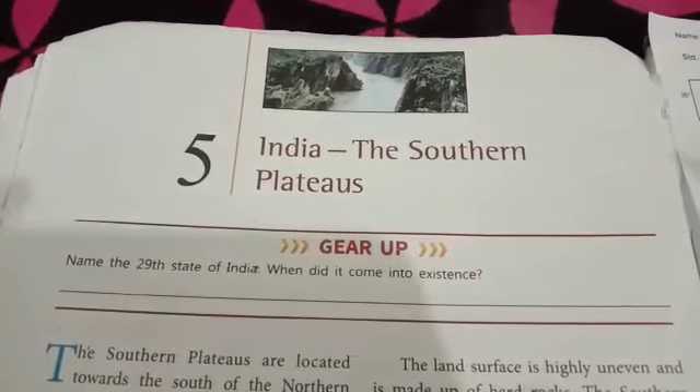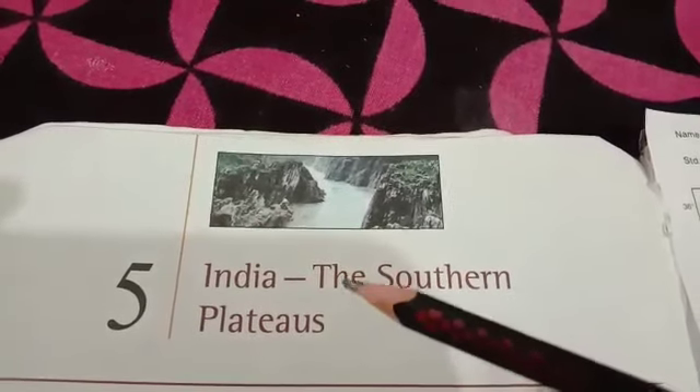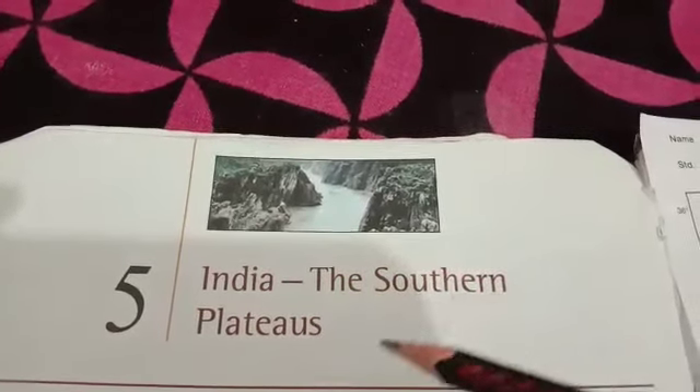Good morning dear students. Today we are going to read our next chapter of SSD, that is India: the Southern Plateau.